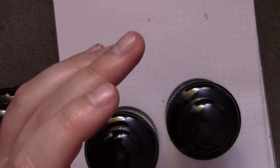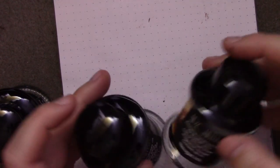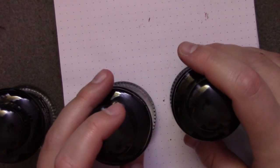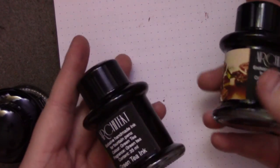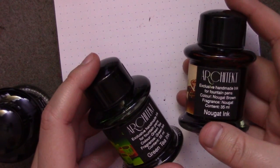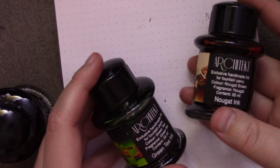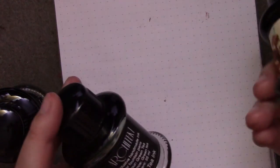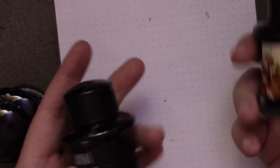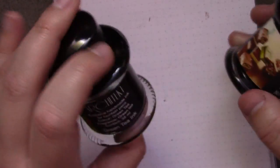I already know I don't really enjoy the Dea Tramentis scented inks as much, because the scent really doesn't last that long, and usually their scents are just way off. My favorite scented ones are the J. Herbin — I still have to get the rest of the fragrances, but I have this violet that smells exactly like violet and it stays like violet. So if you're looking for a scented ink, I would try the J. Herbin ones.